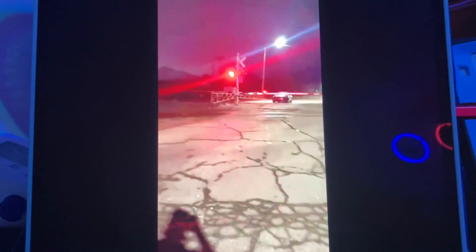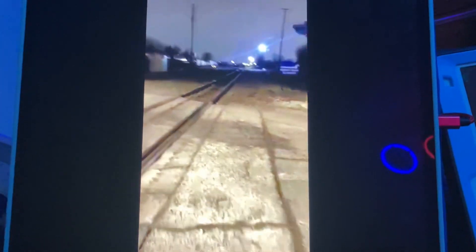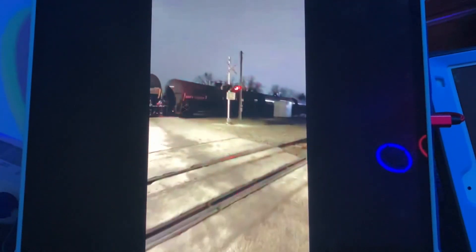I might chase this to Millsbury, honestly, or like Emmons, so I can get like a national video on it. As you guys can see, the repair track signals aren't far off.